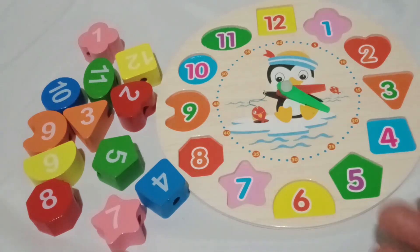Look, toddlers! We have a magical clock here, filled with colorful shapes and numbers. We're going to learn all about shapes, colors, and counting while having a blast. Are you ready? Great!